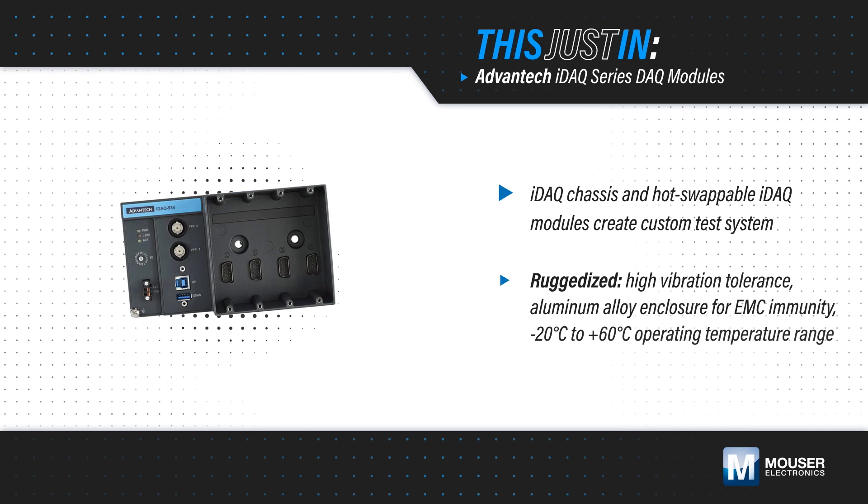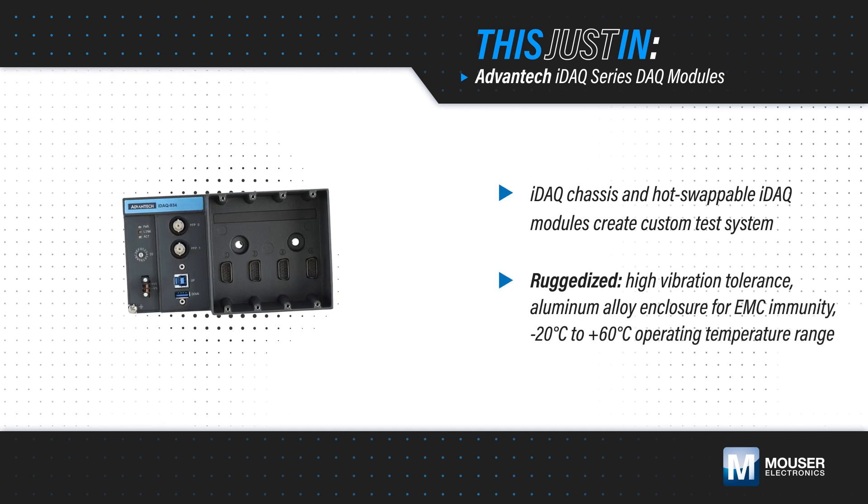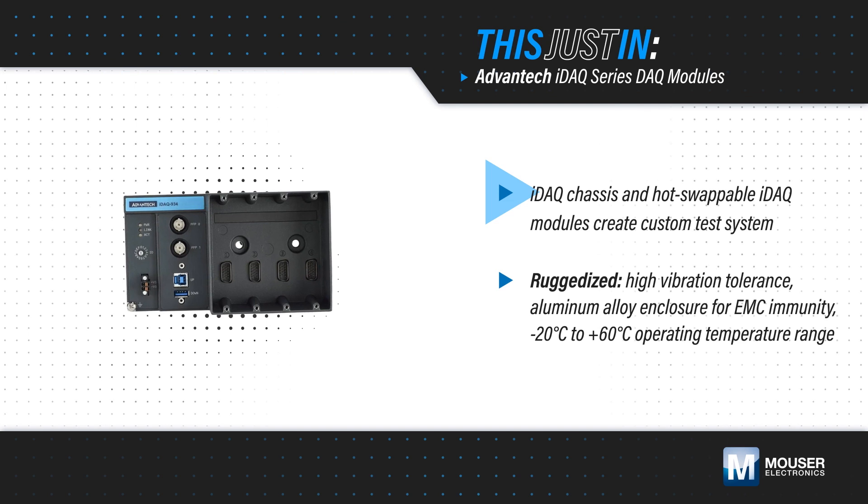Advantech's IDAC series is a modular and scalable DAC system that provides flexibility using an IDAC chassis and hot-swappable IDAC I/O modules to create a custom test system.